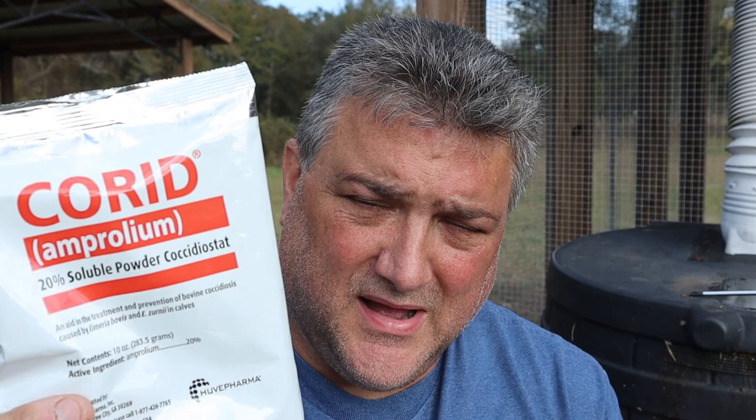This is the product we're going to be using today — Corid amprolium. I purchased this on Amazon. This is not something that is controlled; you don't have to go through your vet. You can get it through Tractor Supply, though they don't always carry it in-store. You can also get it through Amazon — I'm going to leave a link to the product at the top of this video through our affiliate link.